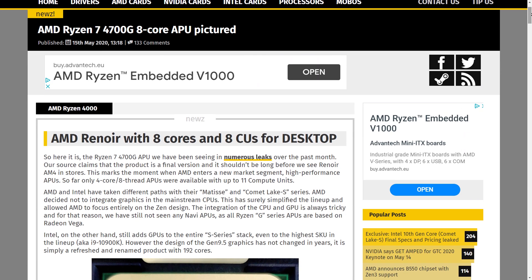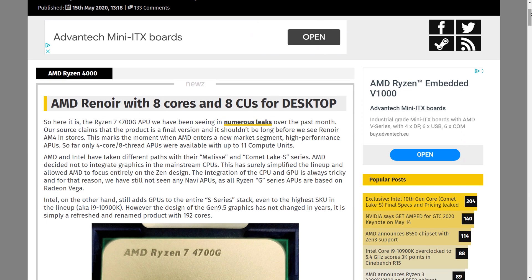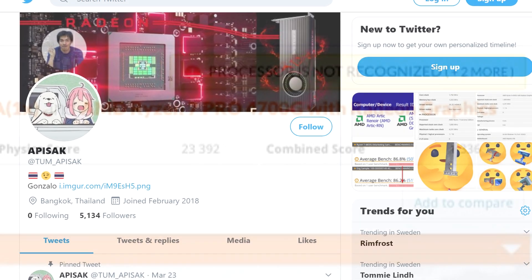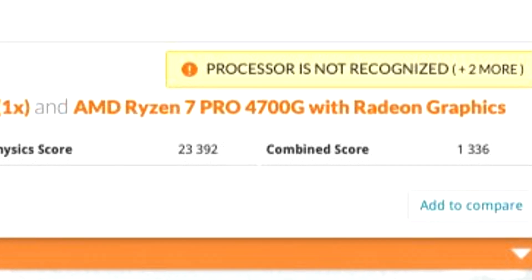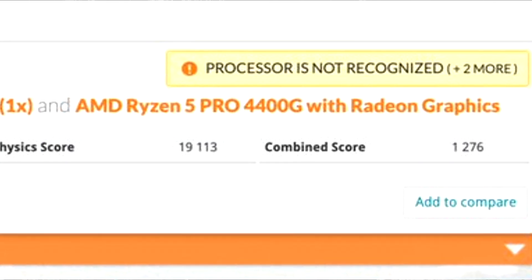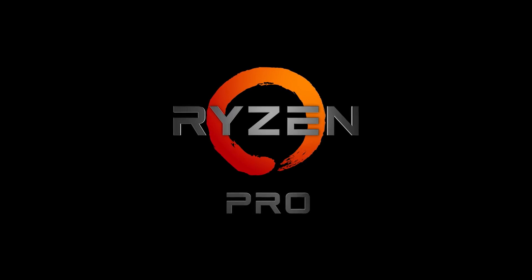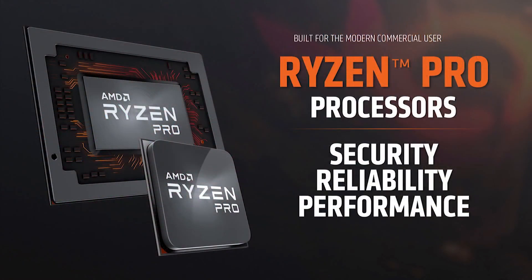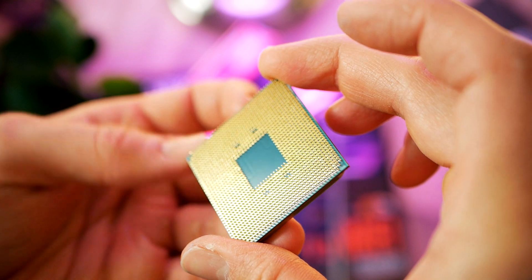The last couple of weeks have been quite intense with new information and leaks. The upcoming 8-core Ryzen 7 4700G was spotted, which VideoCardz was fast to report. Tom Episak is now presenting performance figures for two Pro-based Ryzen models tested in 3DMark: an 8-core Ryzen 7 4700G with 8 graphics CUs and a 6-core Ryzen 5 4400G with 7 graphics compute units. Note that Ryzen Pro models have historically been clocked a bit lower than consumer counterparts, so we should expect better performance from the non-Pro models.